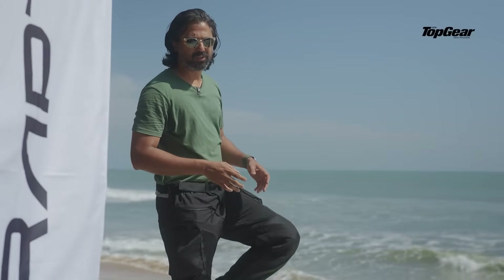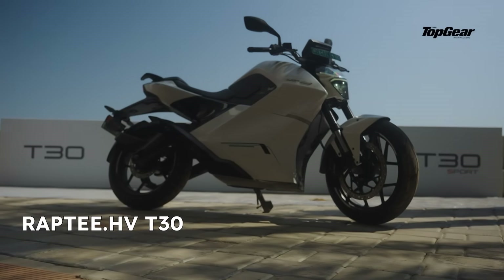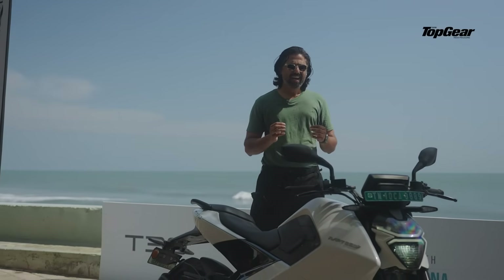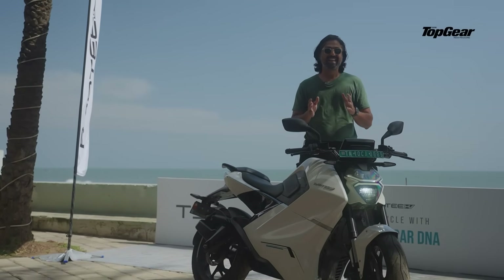There's a point in every revolution where an idea stops being the future and starts being today. Electric motorcycles for a very long time have been chasing the dream of instant torque, clean energy and zero noise levels. And today, that idea just got a serious high voltage upgrade. This is the Rapti T30, India's first high voltage electric motorcycle.